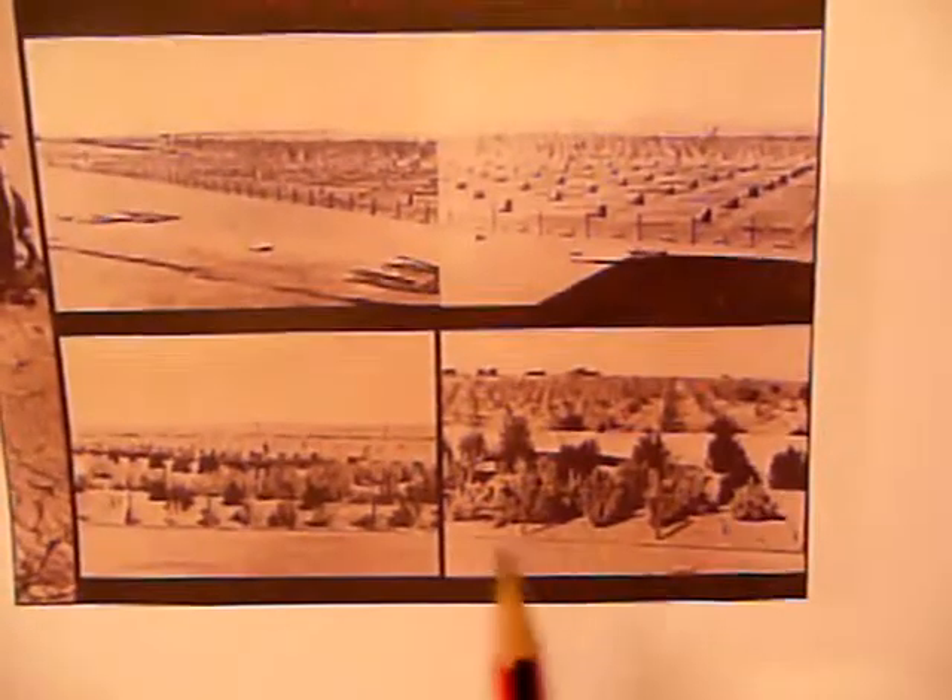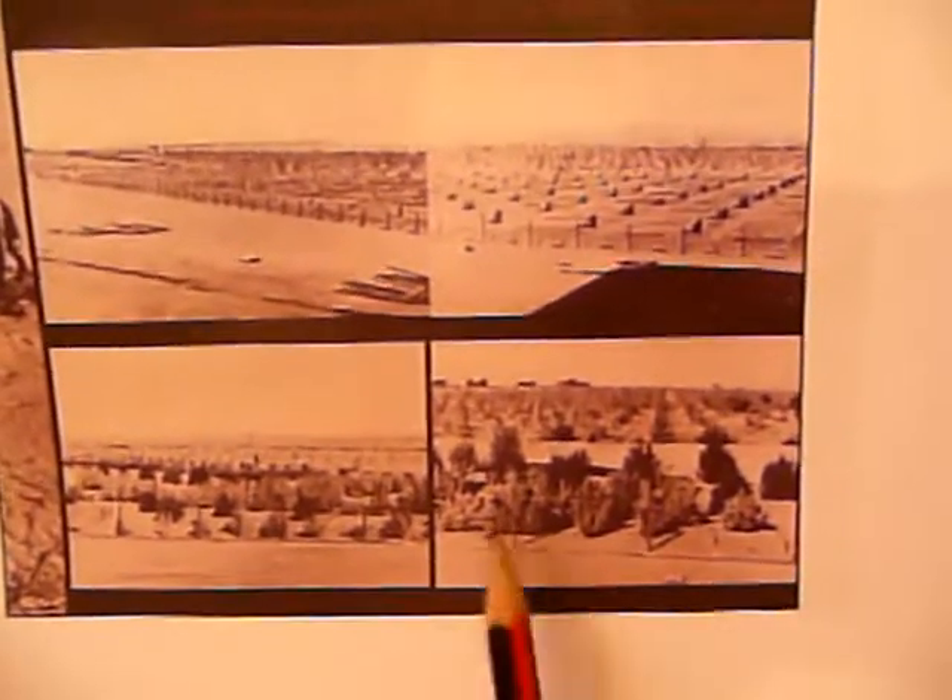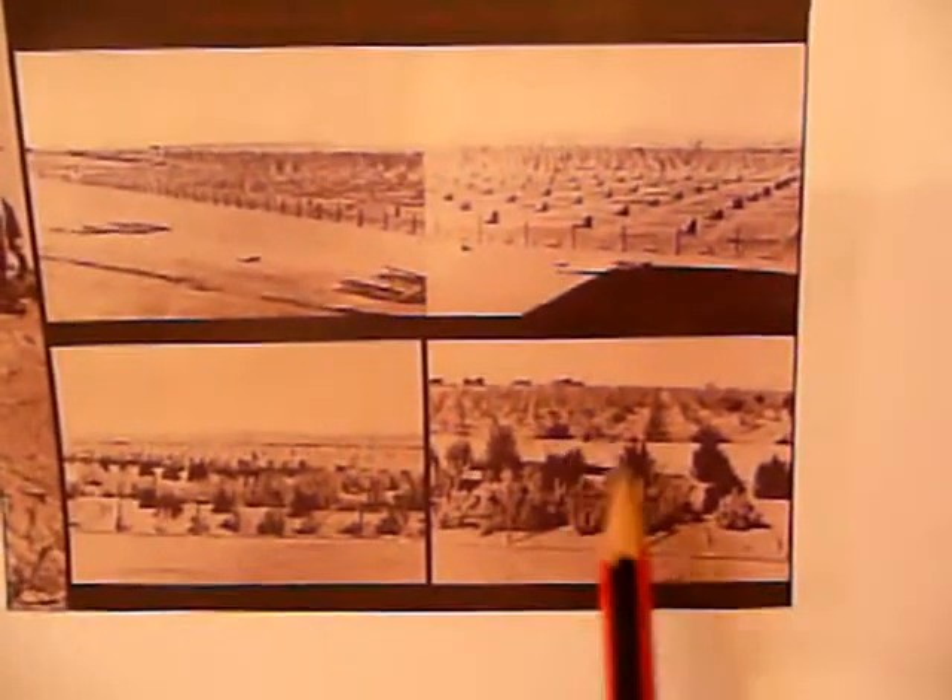The trees were getting bigger and bigger, and now they've covered the whole area. These trees were planted just outside the fence to stop the sand encroaching into the edge of the plantation. And this again is the area now — it's green.